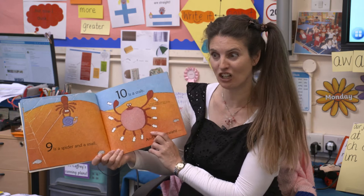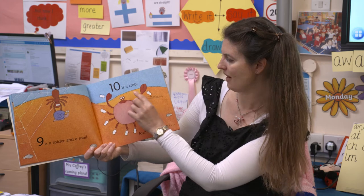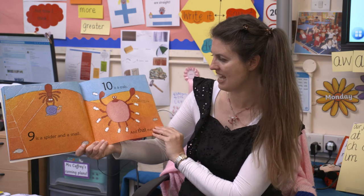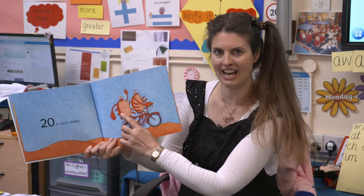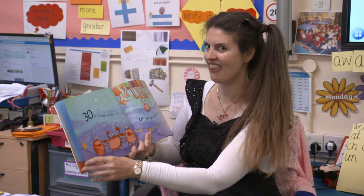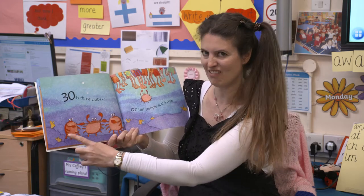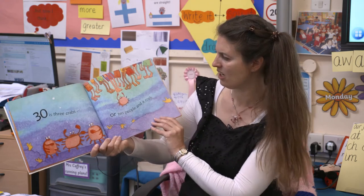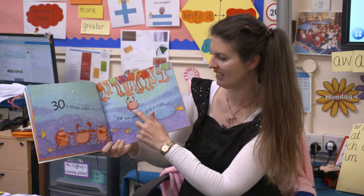Ten is a crab. Crabs have got ten feet. Their front two feet also have a second job as claws. And that means twenty is two crabs - ten, twenty. We can count in tens. And thirty must be how many crabs? Let's count: ten, twenty, thirty. So thirty is three crabs. Or it could be ten people and a crab.